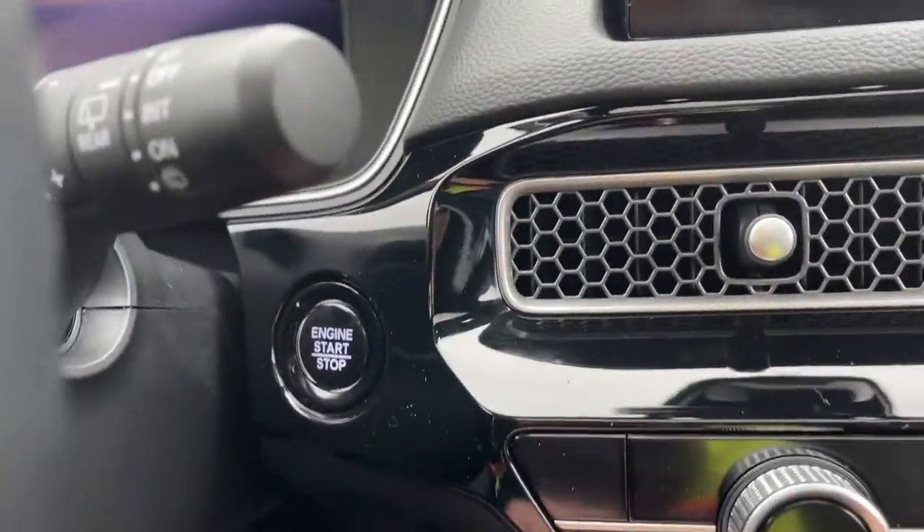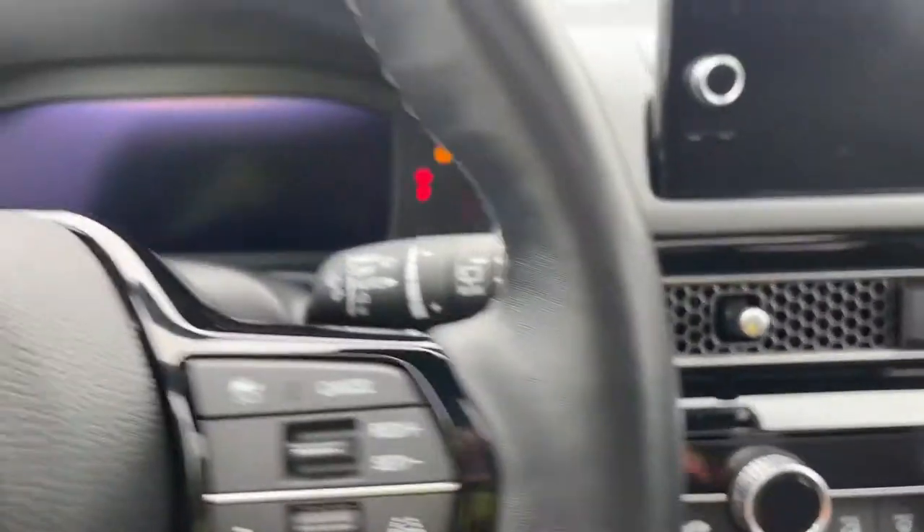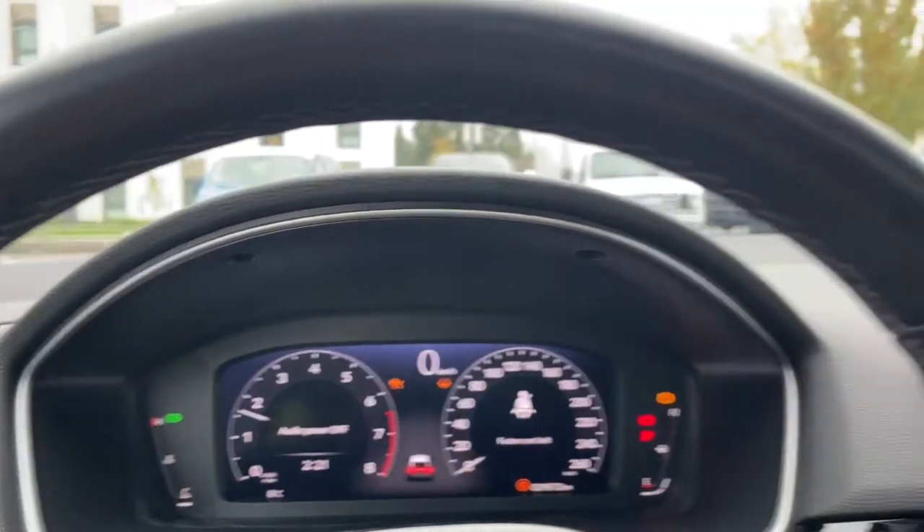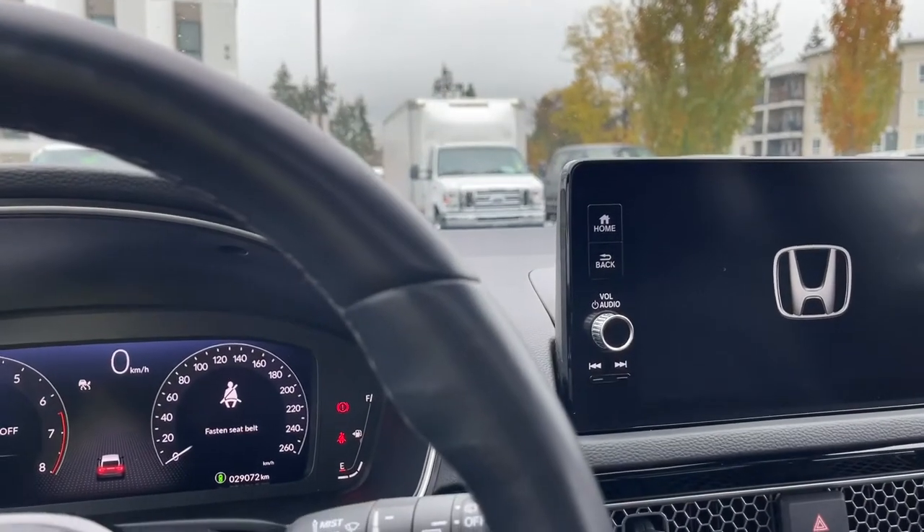Now this is a push start — my foot's on the brake, keys in the pocket, and we're going to push the engine start/stop button. On the dash, any important messages will appear in your odometer reading, and in the center we have our display screen.